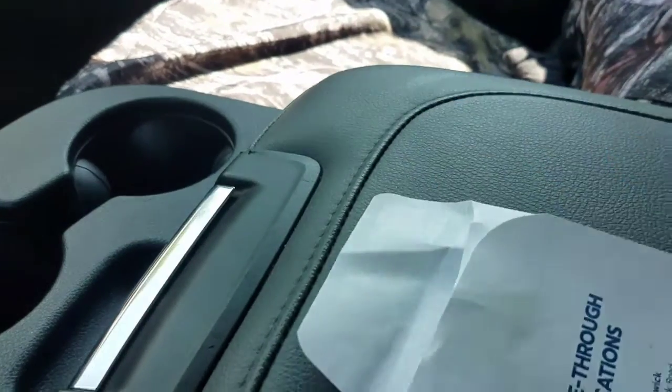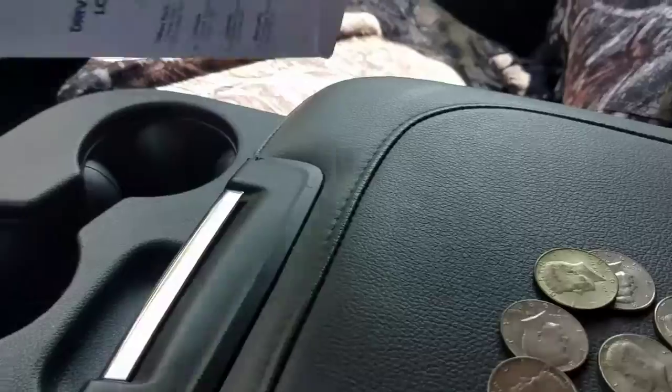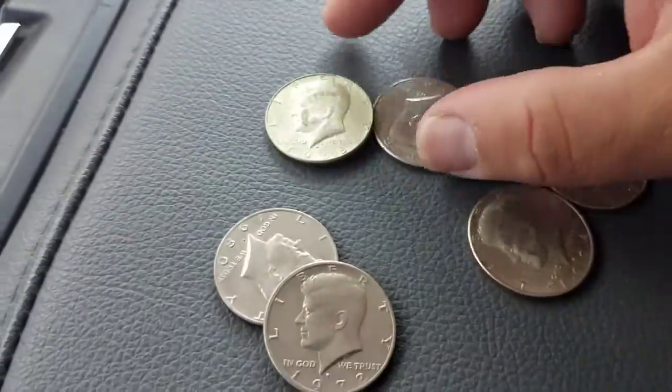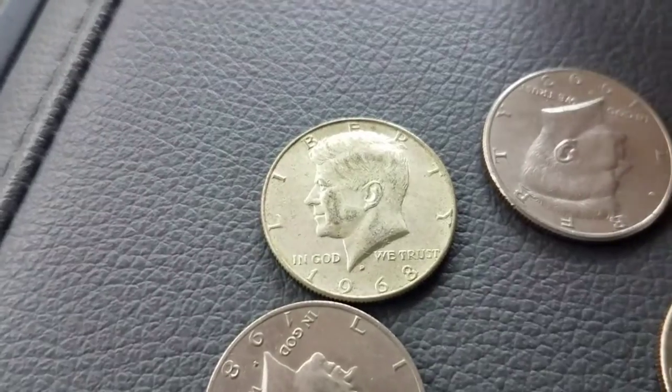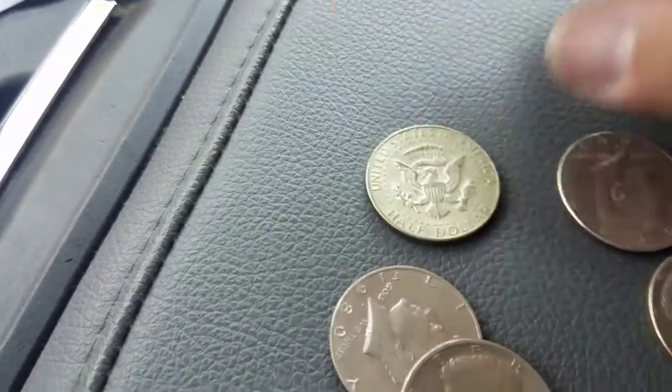I saw it's one — I'll take it. Yeah, there we go. Another silver for Liberty Coins — a 1968-D. I will take that. Good way to start the week.